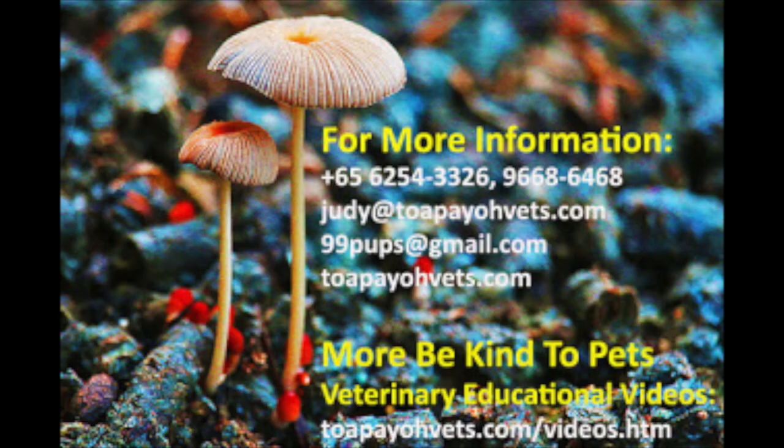For more information, please call 6254-3326 or 9668-6468. You may also email judy at topiovets.com or 99pups at gmail.com, or visit the topiovets.com website. For more Be Kind to Pets veterinary educational videos, please visit topiovets.com/videos.htm.